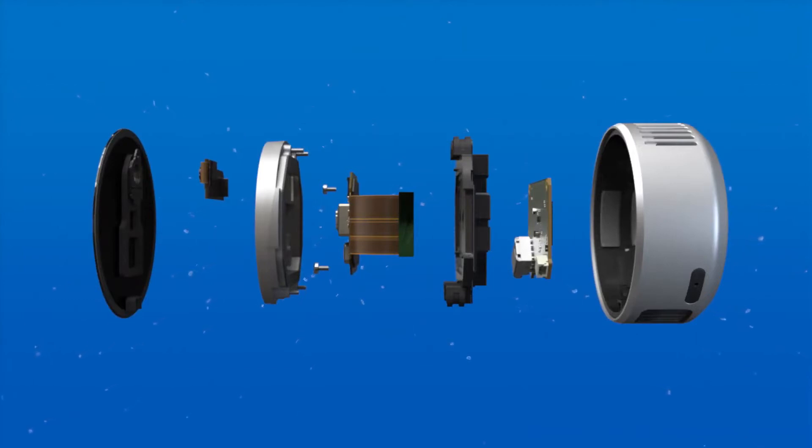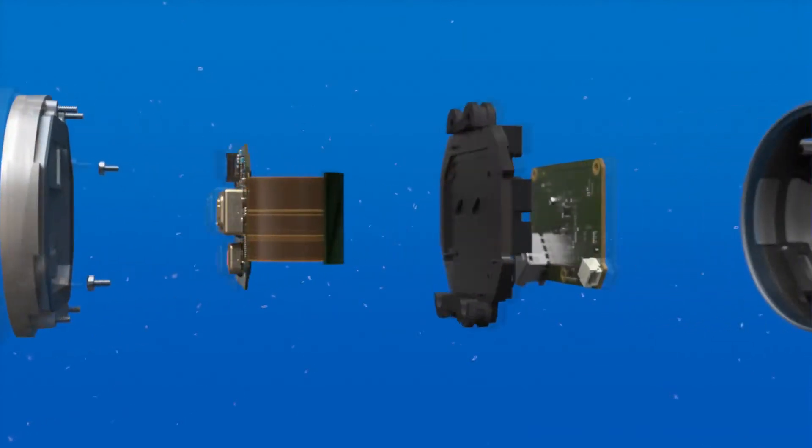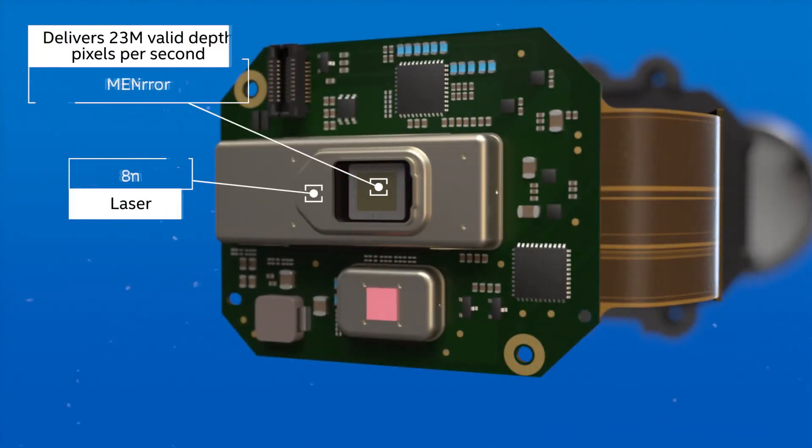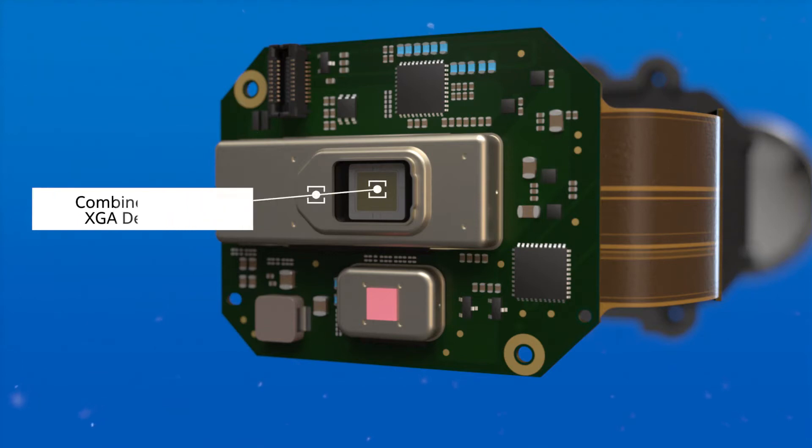Intel RealSense Technology is used to develop products that enrich people's lives by enabling machines and devices to perceive the world in 3D. With the L515 Depth Camera, we are excited to bring high-resolution LiDAR performance to markets previously inaccessible to this technology.